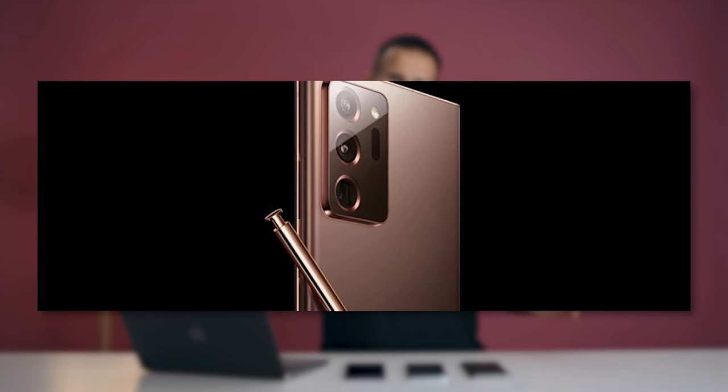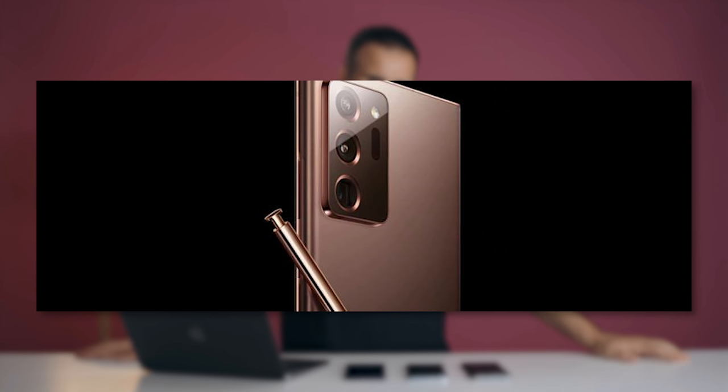I haven't been too excited to make any phone videos lately. I don't know if it's because I'm indoors and constantly on a computer or laptop, but there just hasn't been enough fire there. Things are kind of all the same, but I saw the Galaxy Note 20 Ultra and I kind of got excited again.